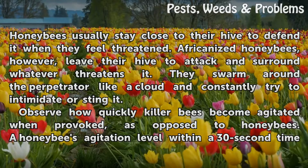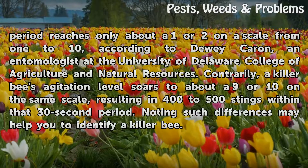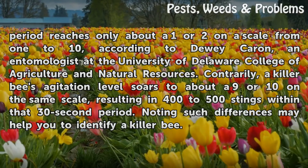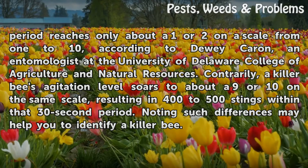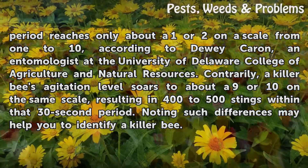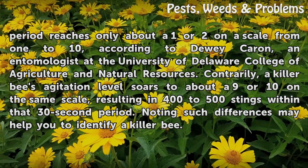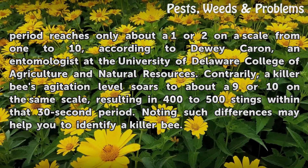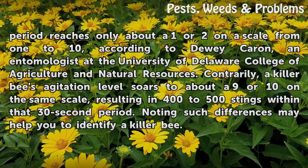The honey bee's agitation level within a 30-second time period reaches only about a 1 or 2 on a scale from 1 to 10, according to Dewey Caron, an entomologist at the University of Delaware College of Agriculture and Natural Resources. Contrarily, a killer bee's agitation level soars to about a 9 or 10 on the same scale, resulting in 400 to 500 stings within that 30-second period. Noting such differences may help you to identify a killer bee.